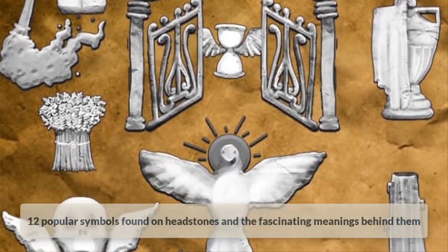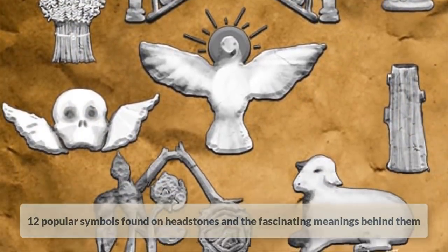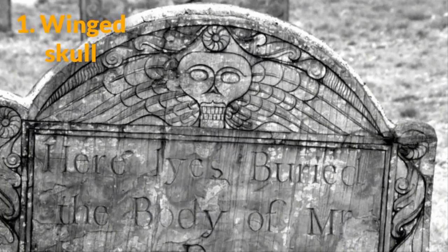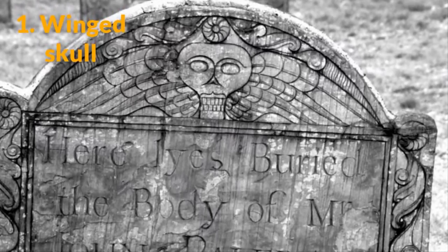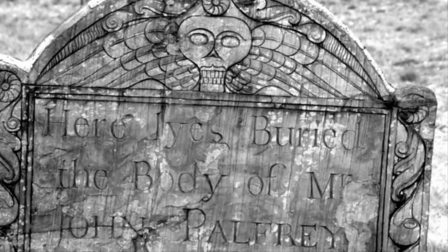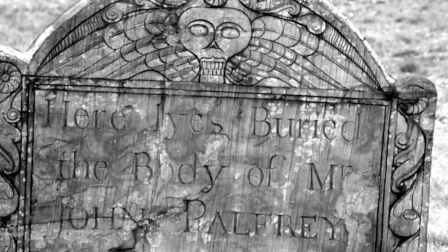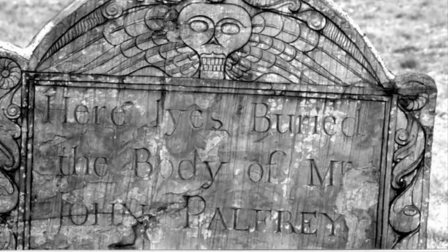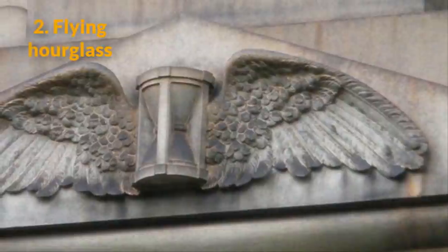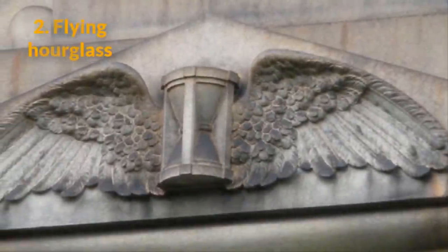Number 1: The winged skull. This symbol became popular in the 17th and 18th centuries. It represents the fleeting nature of mortality, with the deceased soul soaring up to the heavens and into the afterlife like a winged bird. Number 2: The flying hourglass. This symbol is similar to the winged skull.